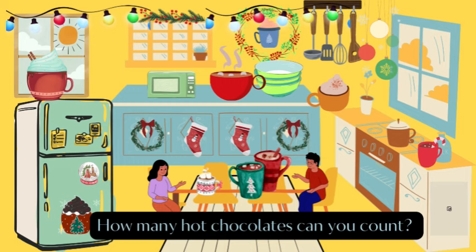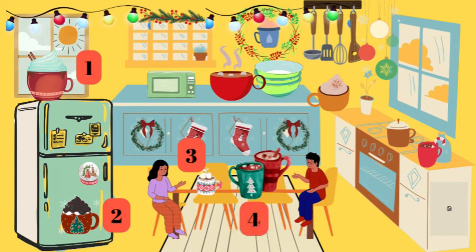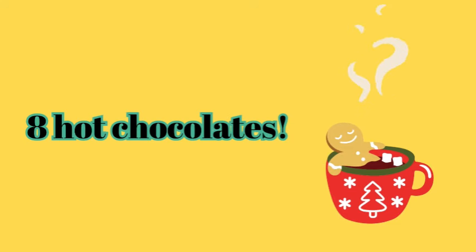How many hot chocolates can you count? One, two, three, four, five, six, seven, eight. Eight hot chocolates.